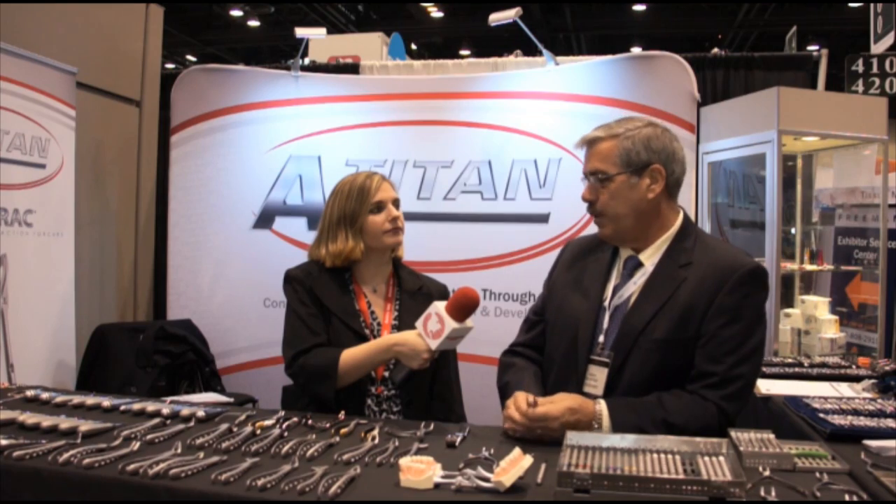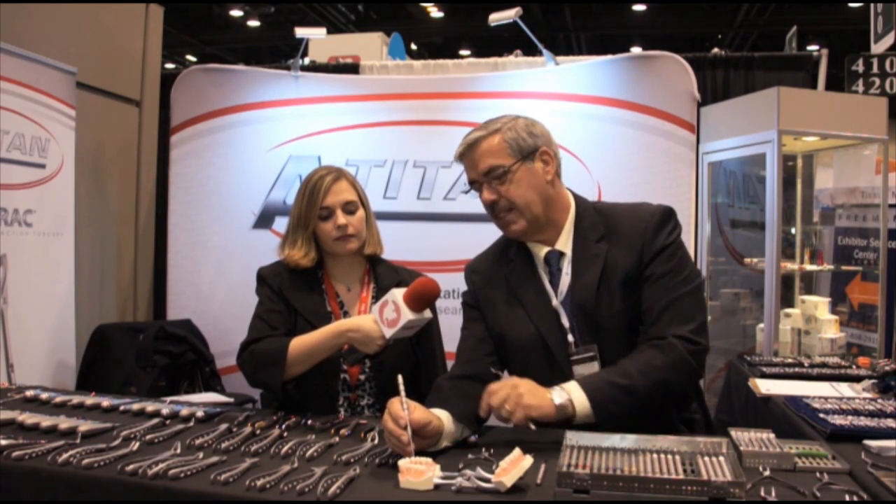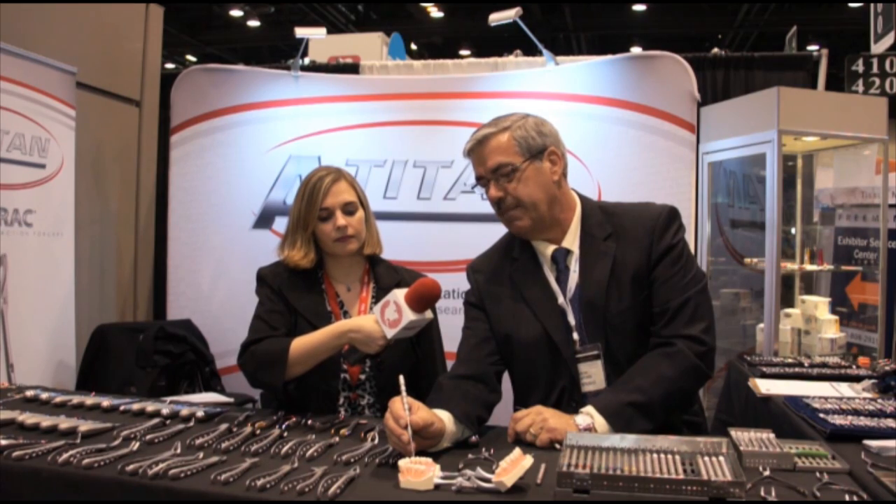Today, we're going to talk briefly about one of our leading products called an Exitone. An Exitone is a hybrid between a periotome and an elevator. It gives you the ability to work around a tooth structure with a finely honed instrument, all 100% stainless steel, manufactured in the United States, so you can work around the tooth and cut the ligament. It comes in different angles, so it makes it easier to go buccal, lingual, mesial, distal.